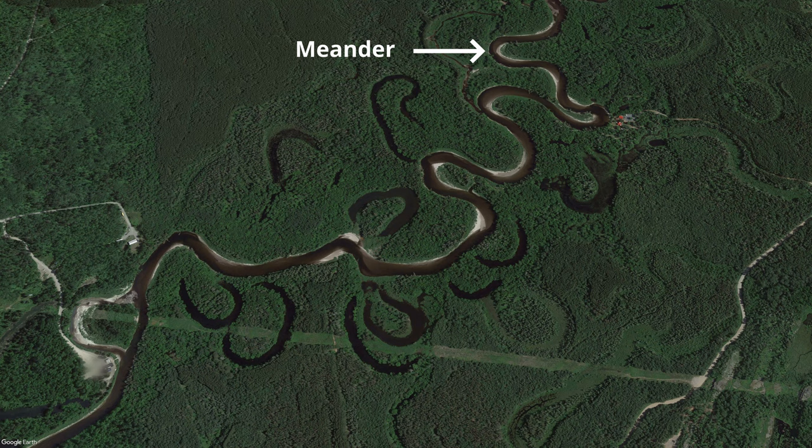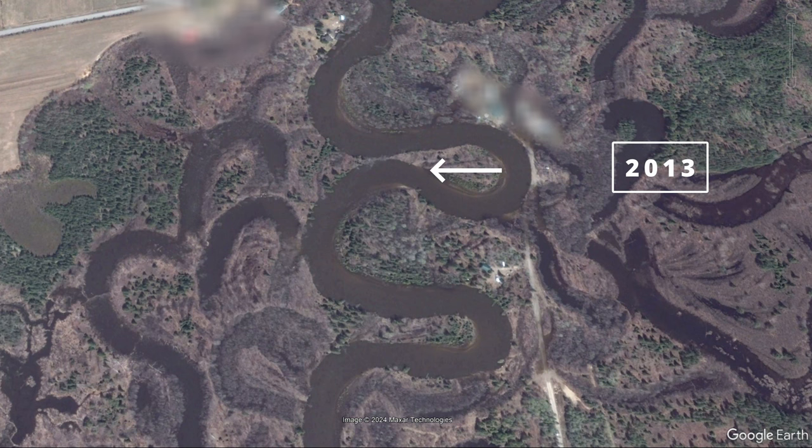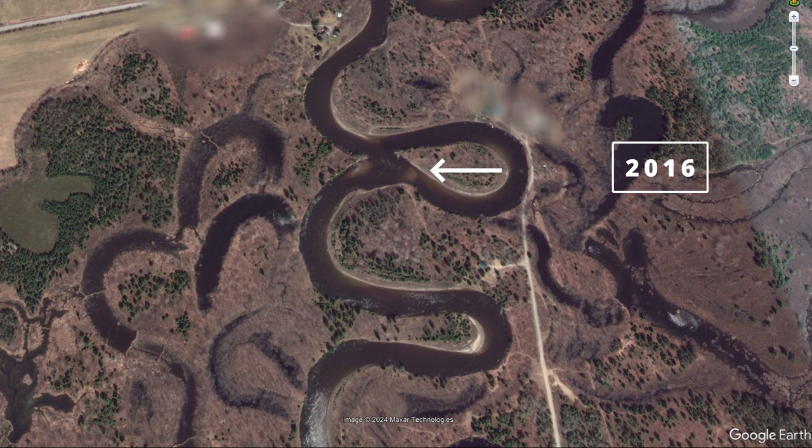Meanders eventually get cut off from the main river and form lakes called oxbow lakes. Over time these lakes dry up, leaving a feature called a meander scar — a geological record of a river's previous path. This is a process that can take decades or even centuries, but here on the Vermillion we can see it happen using Google satellite images.